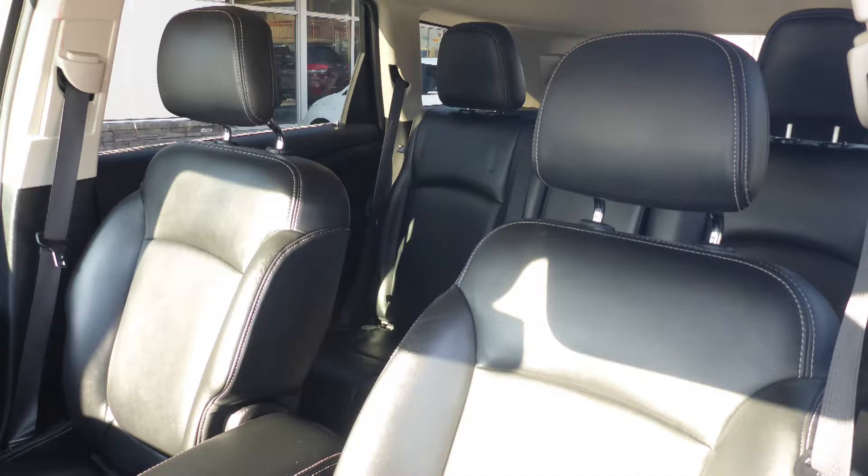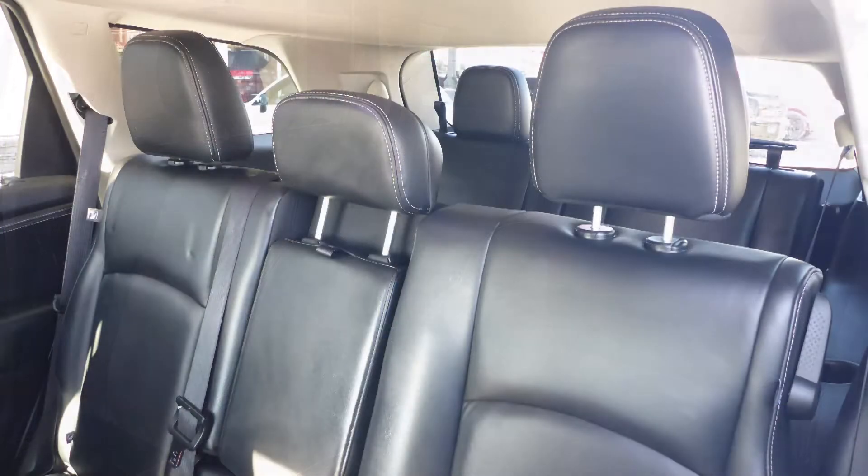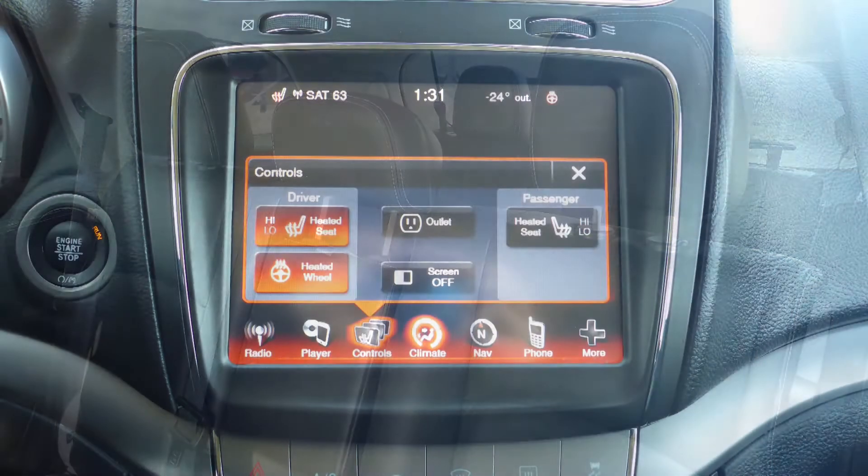Also Luke, the interior features all leather seating with premium stitching and rear folding seats. As well, the front seats and steering wheel are heated.